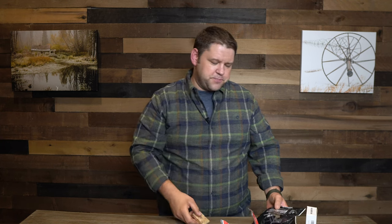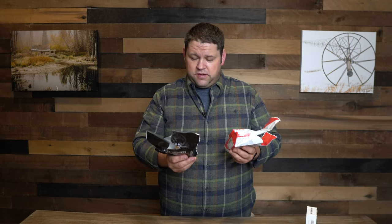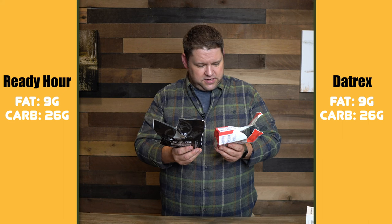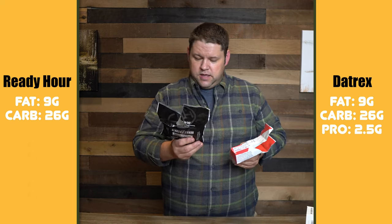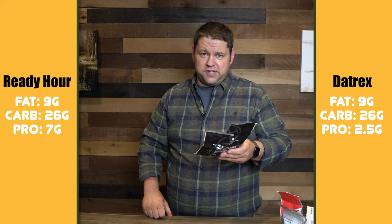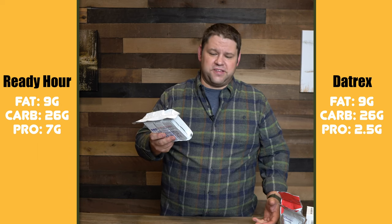The texture was exactly the same as the Datrex, but the flavor was slightly different and honestly I didn't like it quite as much — still my second favorite on the table. When I looked at the nutrition labels, both have 9 grams of fat and 26 grams of carbs per 200-calorie bar, but the Ready Hour has 7 grams of protein per serving versus only 2.5 grams for the Datrex. If I ate 2,400 calories of the Ready Hour I'd get 84 grams of protein, compared to only 36 grams from the same number of SOS calories — substantially more protein density.